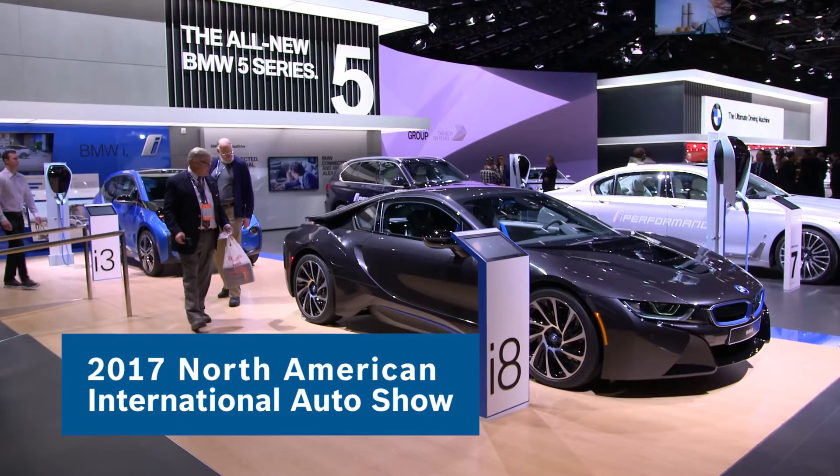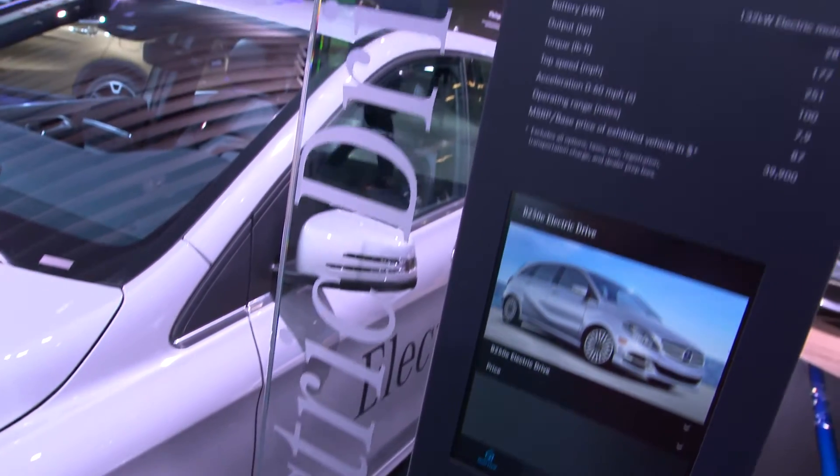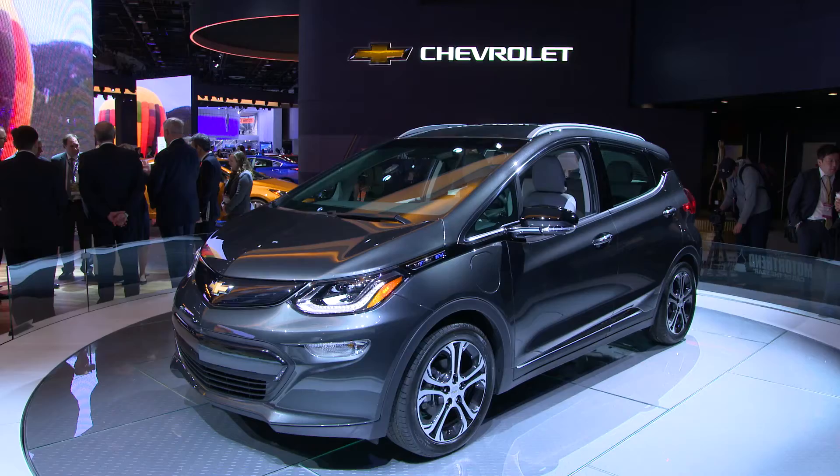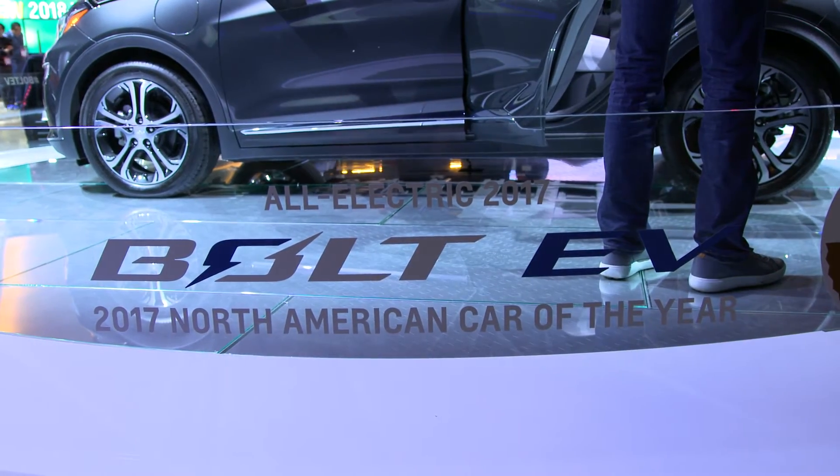It's just amazing to walk around the 2017 North American International Auto Show and see how far the electric vehicle has come. In fact, the Chevy Bolt was named the car of the year at the show.